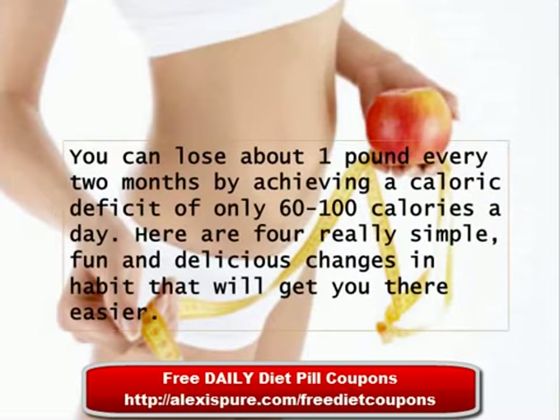You can lose about 1 pound every 2 months by achieving a caloric deficit of only 60 to 100 calories a day. Here are 4 really simple, fun, and delicious changes in habit that will get you there easier.